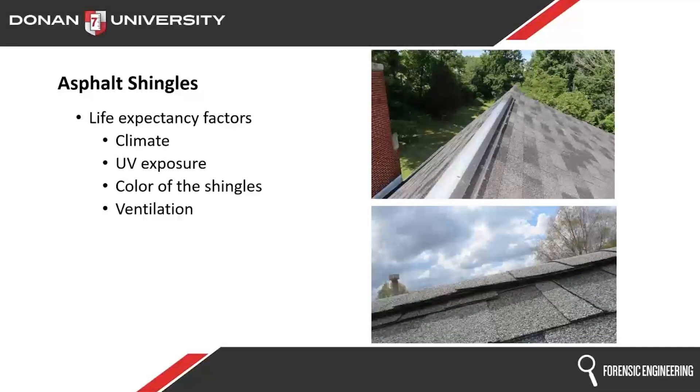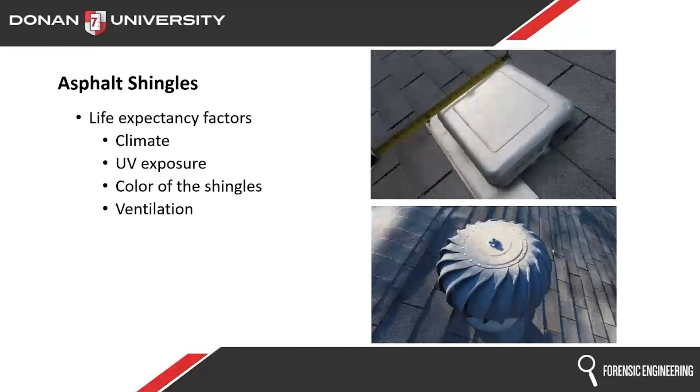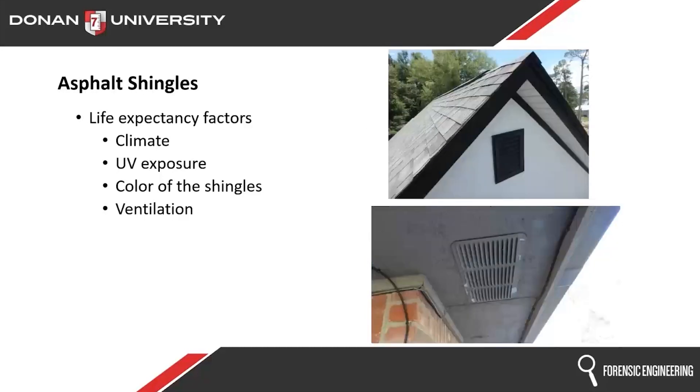Speaking of heat, we need ventilation. Ridge vents — like a metal ridge vent or a shingle-over style ridge vent — are one option. We could also have a turtle vent or box vent, or a turbine vent (called a whirlybird in Texas). Either way, they're meant to get heat out of the attic. We can also have gable vents and soffit vents designed to bring air in through the soffit and out through the gable, to help protect the roof deck and shingles from heat buildup.